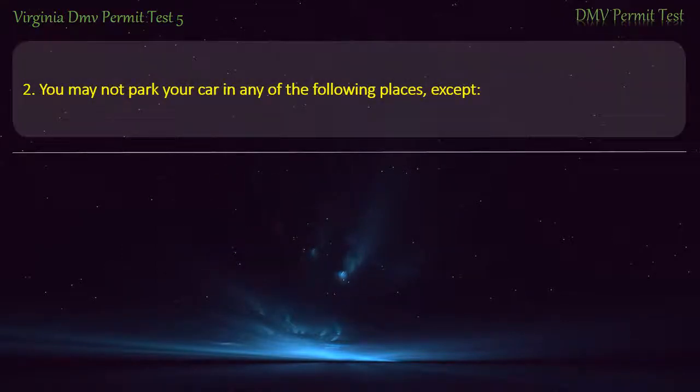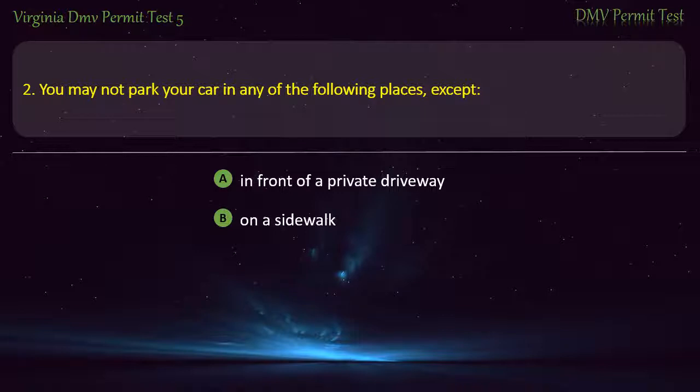Question 2: You may not park your car in any of the following places, except — in front of a private driveway, on a sidewalk, on the side of a street, or in an intersection. Answer: On the side of a street.